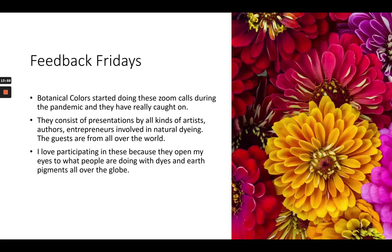So those are the books, but there are so many things beyond books. I wanted to talk a little bit about what we can find online. Feedback Fridays is a Zoom show put on by Botanical Colors about every other week. They started these calls during the pandemic, and originally they really were a place where people could ask questions of Kathy Hattori — that's probably where the name Feedback Friday came from.